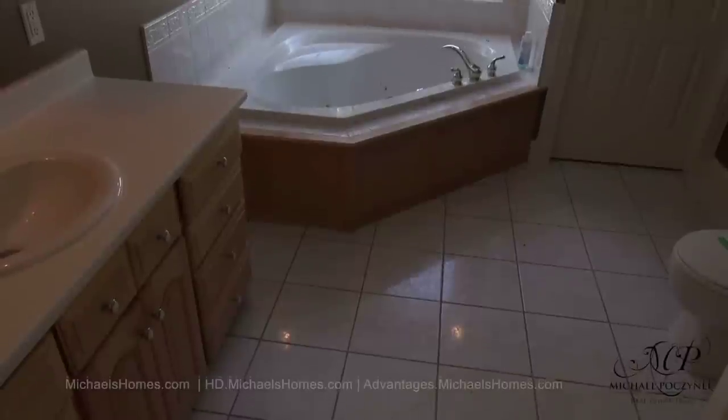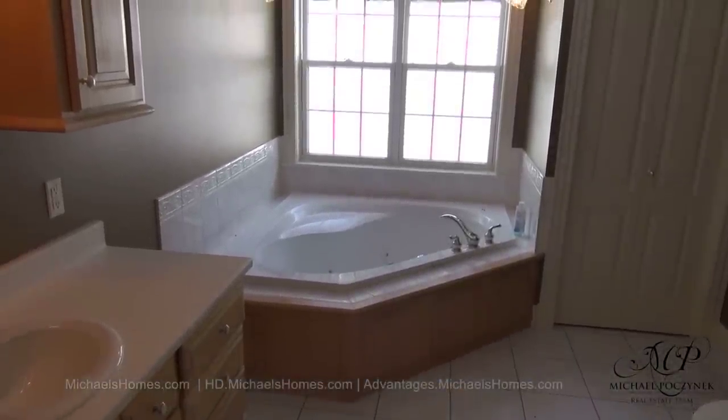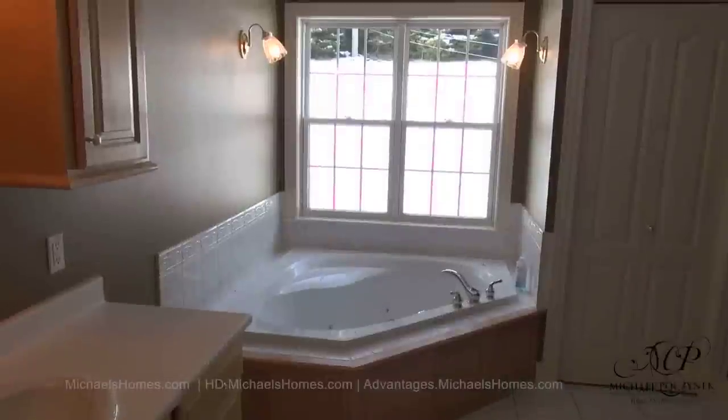This is our main floor bathroom, complete with jacuzzi tub. And behind the door is a stand-up shower. This, of course, is the stand-up shower — as you can see, I was actually standing up in it.